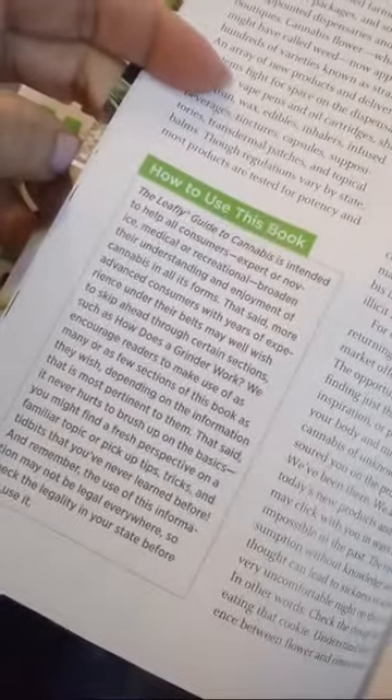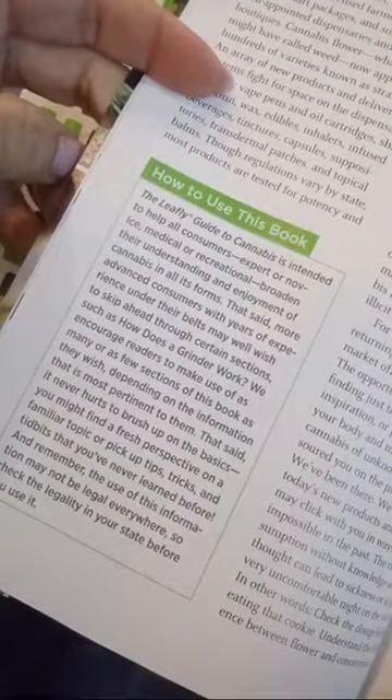I'm telling y'all, you've got to go to this website — it's educational for real. I wonder if this book is free. I'm going to take this with me.